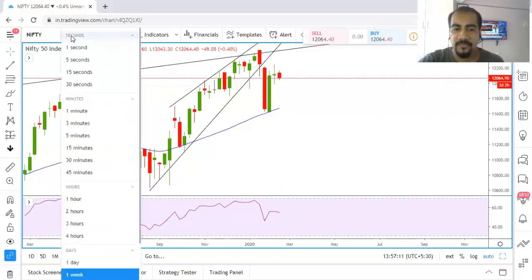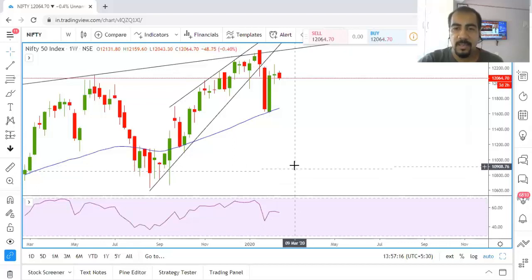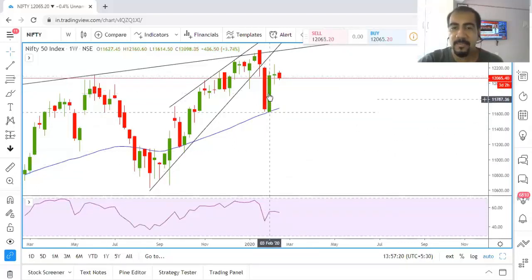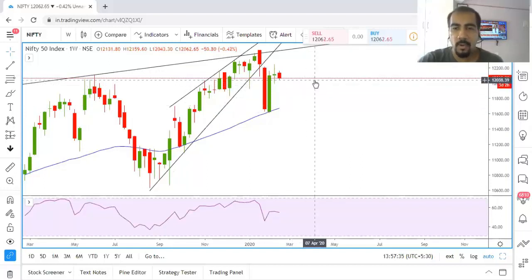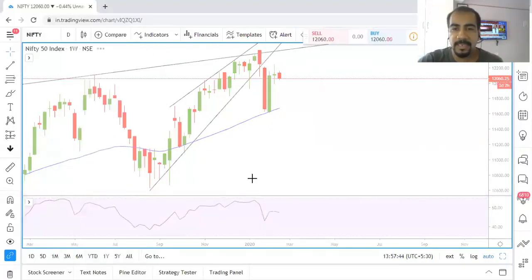Before that we'll analyze the higher time frame chart, which is the weekly time frame. Nothing much has happened in the last week, but prior to that we have a very big green candle, and this is a very big plus point for the bulls as the big green candle has come on the back of a very important support — the 50-week simple moving average. After that week we have a doji and nothing much has happened, so overall the weekly charts look pretty good for bullish traders.